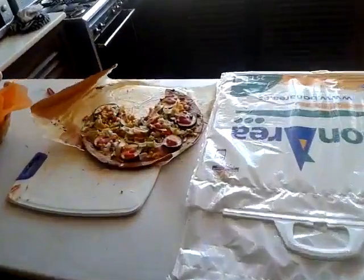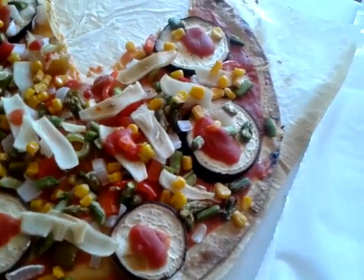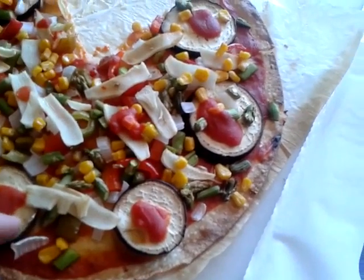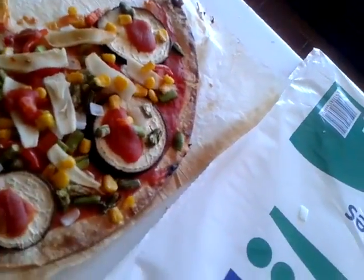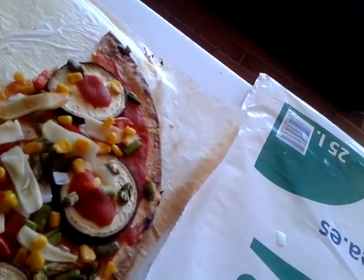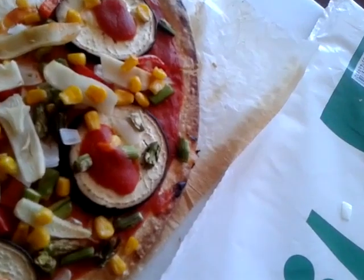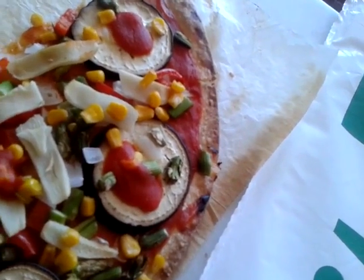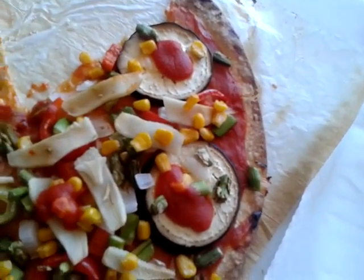Sanja made this pizza. She put a base of tomato sauce and then she put eggplant on it. I heard that if you want a cheesy taste, just put eggplant. Then we have bamboo shoots, asparagus, corn, paprika, and onion.